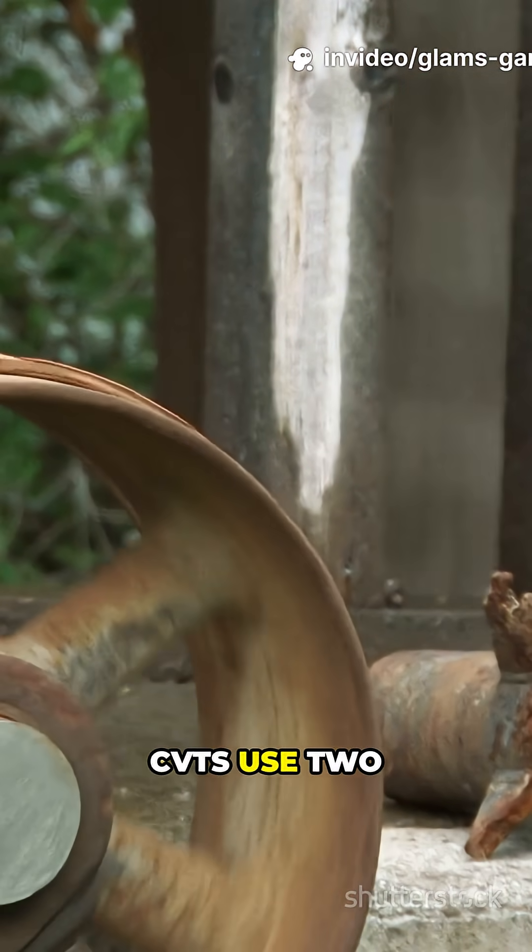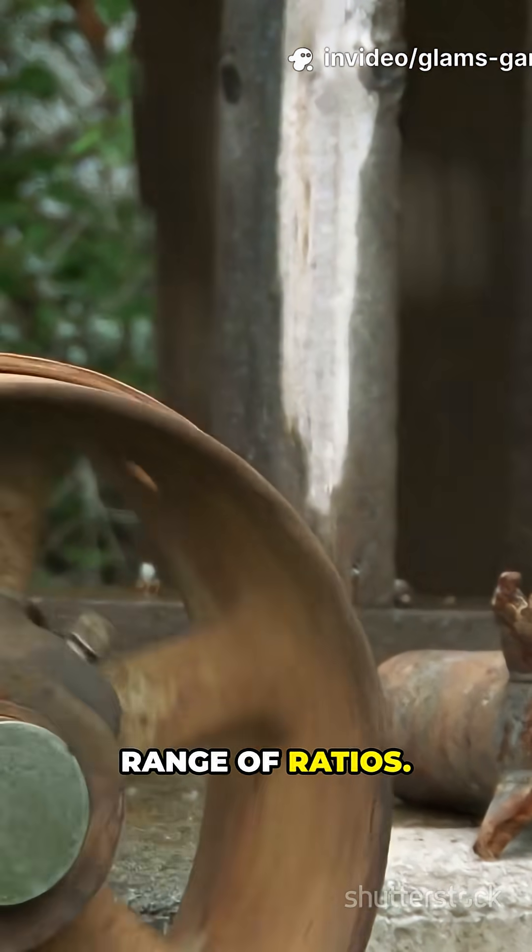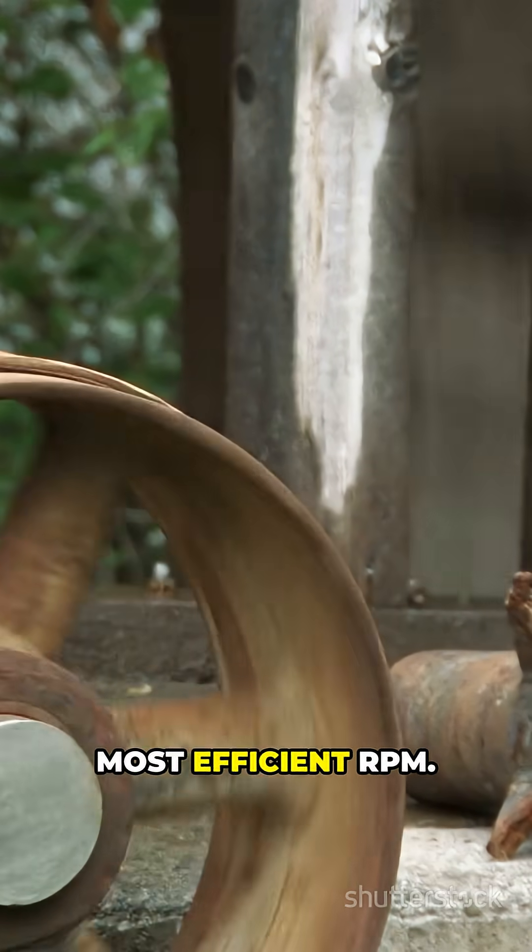Instead of fixed gears, CVTs use two variable-diameter pulleys and a belt for an infinite range of ratios. This lets the engine stay at its most efficient RPM.